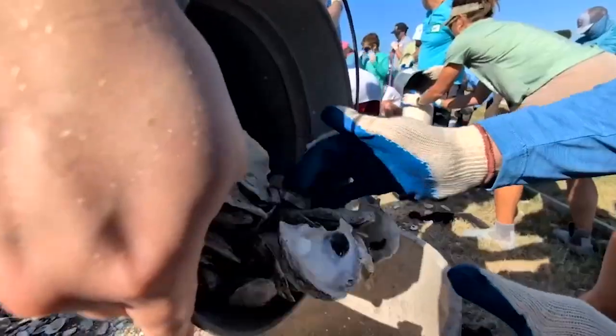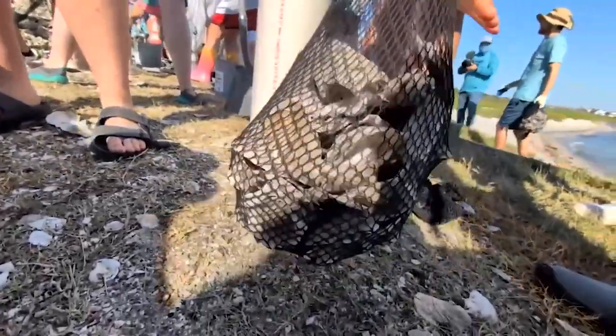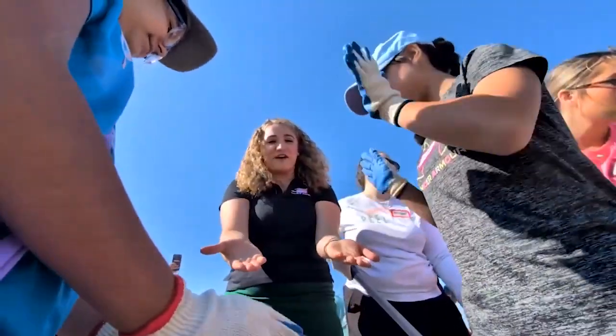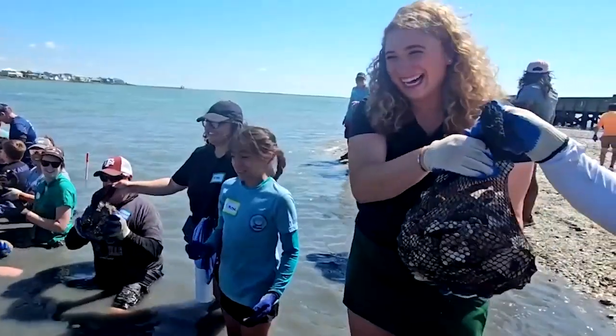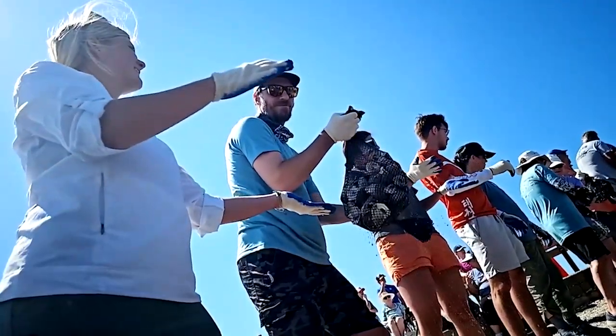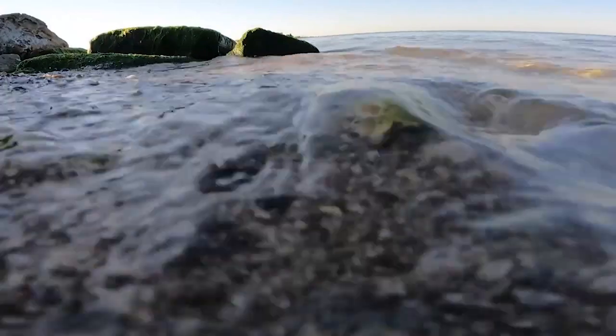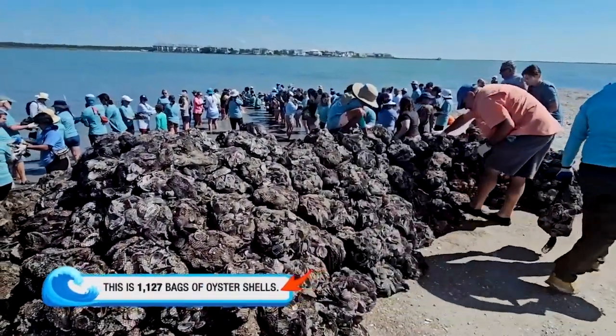Scooping, bagging, and rebuilding Texas's oyster reef — it's a job for any age. Could you have imagined 20 years ago that this is what the program would look like today? Not in my wildest dream. 1,127 bags.